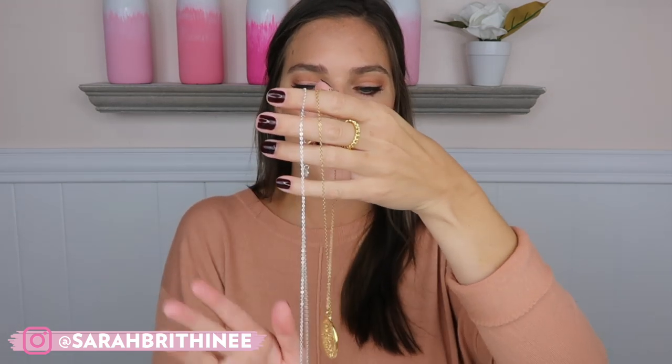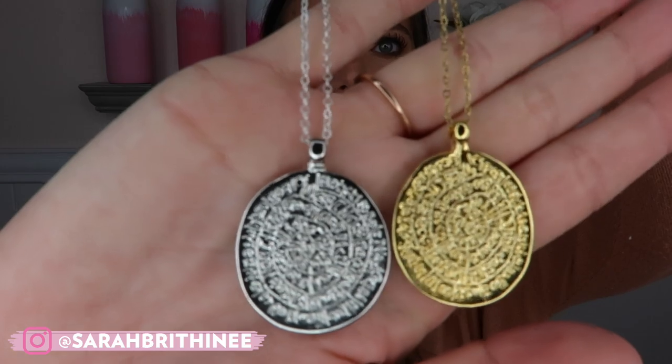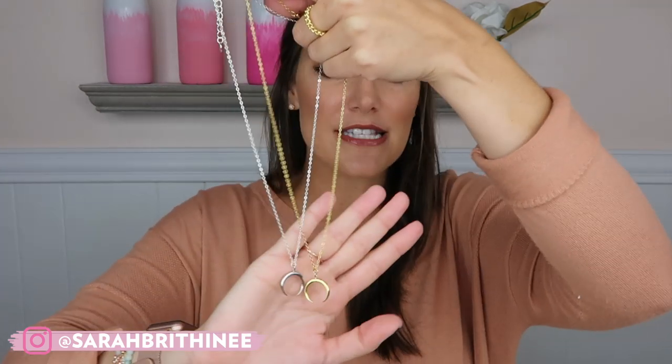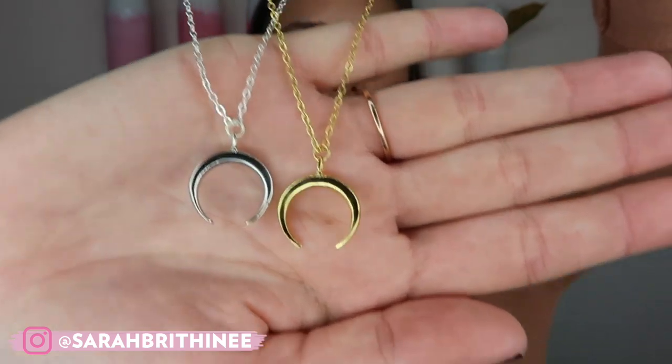The sizing for all of them is listed on the website under each product listing. The next one is the classic medallion — it's the same exact size as my very first medallion necklace and the detailing is really similar as well. This one is available in both gold and silver, it's the same on both sides, and I think the details are so pretty. Every necklace comes with the extender so you can make it longer or shorter. Next is the crescent necklace — I've been wearing crescent necklaces so much lately.